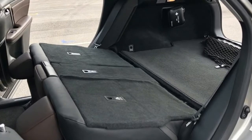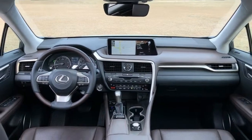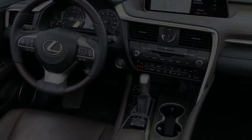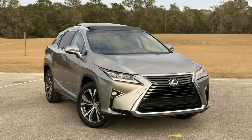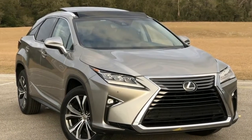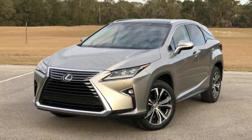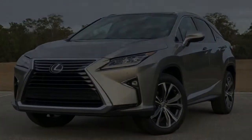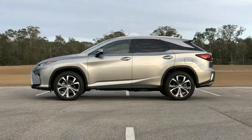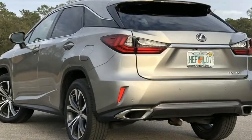Lexus brought its latest RX iteration to life for 2015, complete with the aggressive styling seen elsewhere in the Lexus lineup. Now as 2018 rolls on, the Lexus RX gets a new three-row version called the RXL, available in the RX350 and RX450 configurations, meaning you can haul seven people with the standard V6 or a V6 connected to a hybrid system.